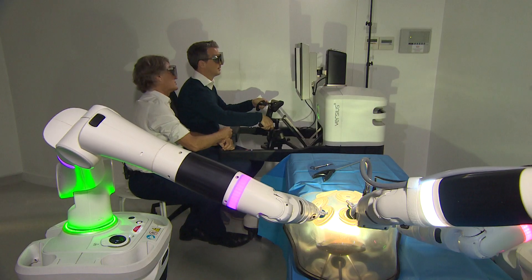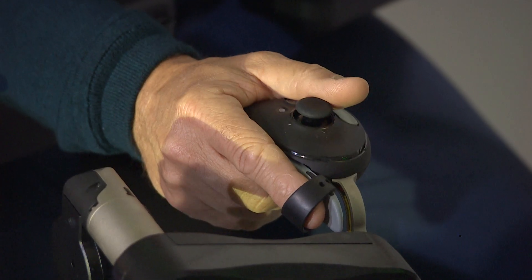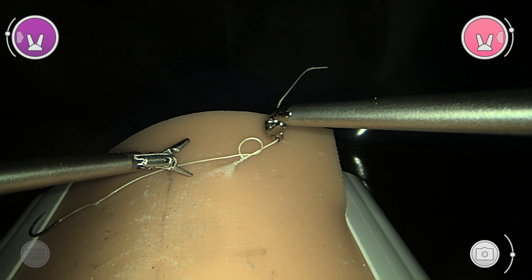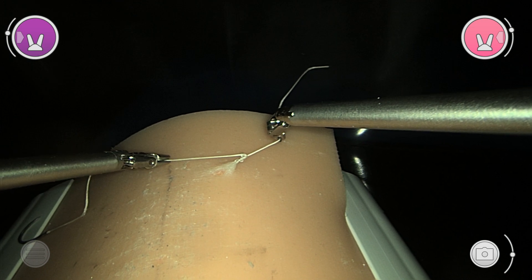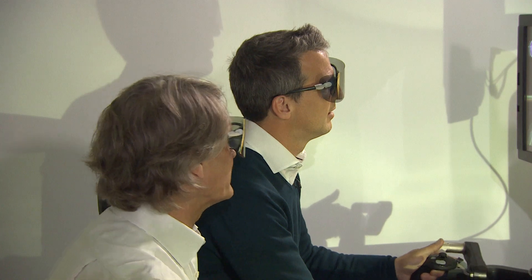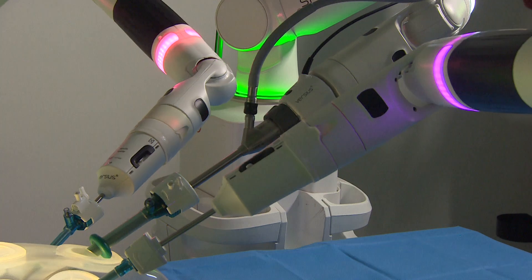Medical robots are big business. Google's working on machines connected to the internet so they can learn from each other. Ten minutes in, I mean, you wouldn't let me loose on a patient, but I can tie knots. It's relatively straightforward — you've tied and locked a knot, which you were unable to do before with the normal minimal access equipment, and you've not even been through the full instruction course. Versius should be operating on patients for the first time next year, although not with me at the controls.